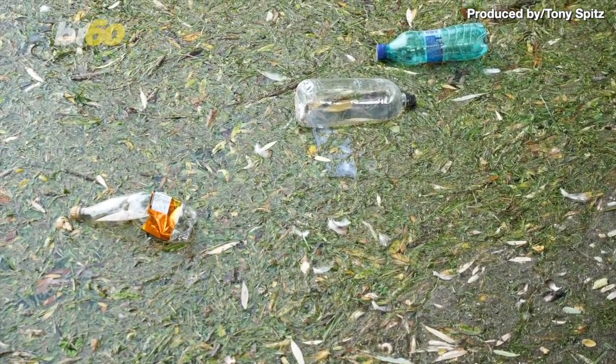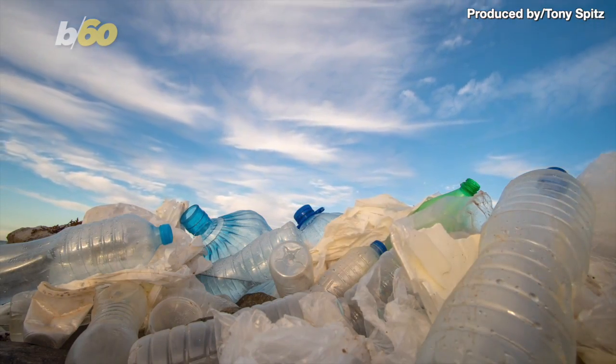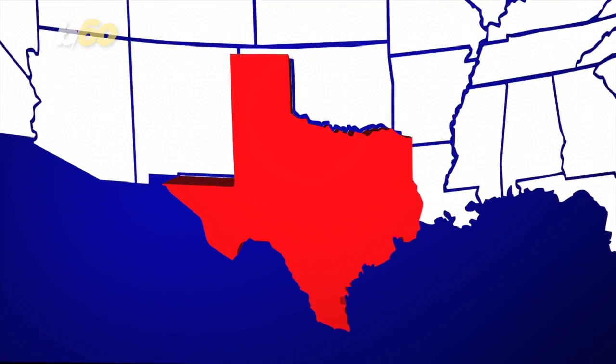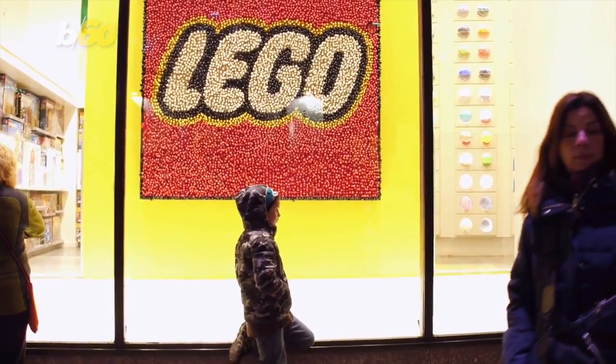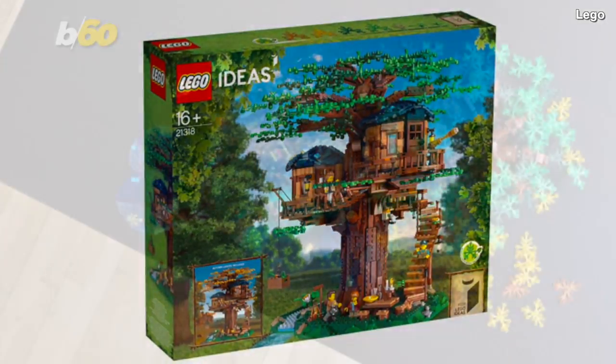It's no secret that we can't really keep going on the way we are when it comes to plastics. The Great Pacific Garbage Patch, a veritable island of trash in the Pacific, is twice the size of Texas, for crying out loud. But NBC News reports that LEGO is doing its part to curb plastic pollution and have just released this LEGO Ideas Treehouse.